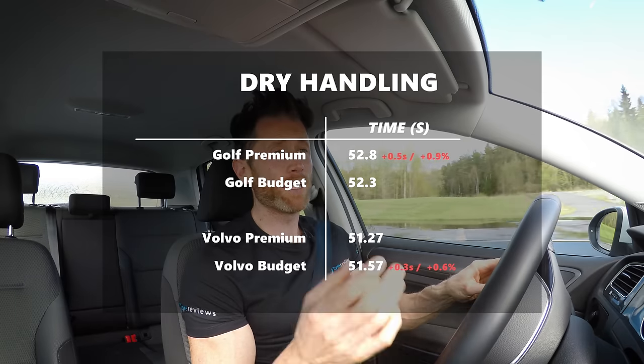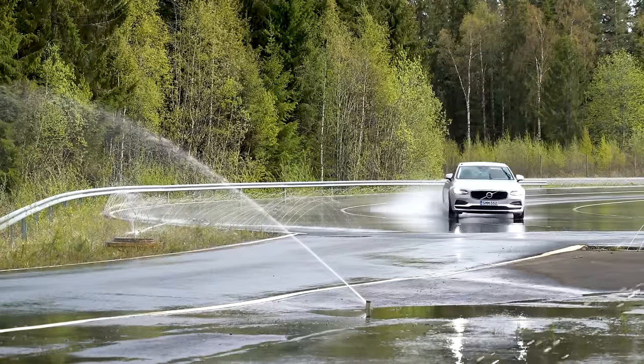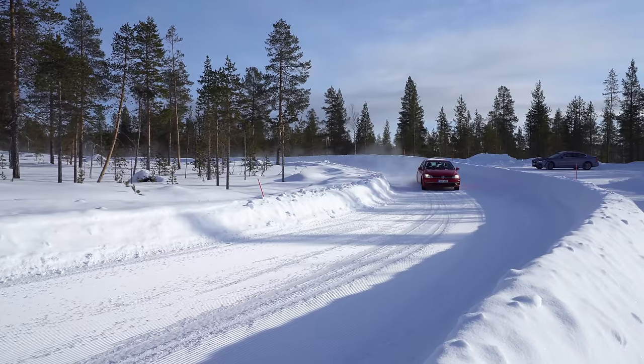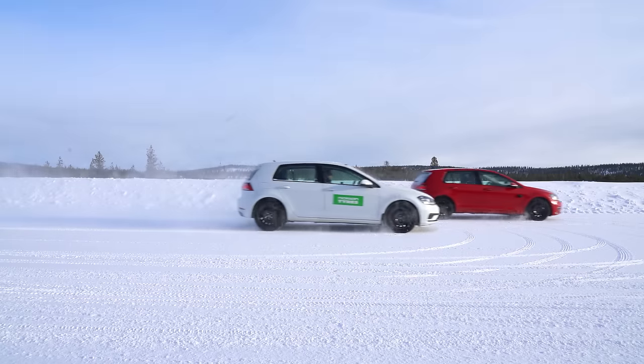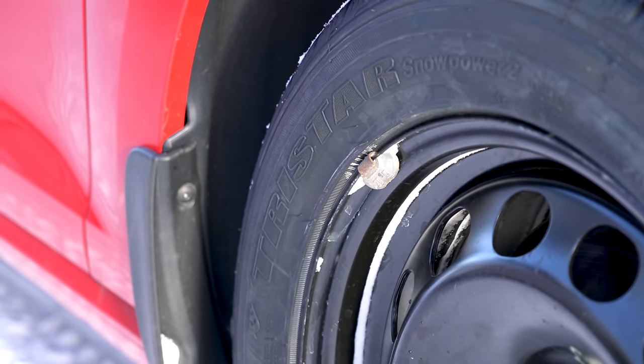A budget winter tire can be good in one area — in this case, the asymmetric design with large outer shoulder blocks helps in the dry. But for a winter tire, dry performance is probably the least important quality. In the wet it was a significant step behind, especially on the heavier Volvo, and in the snow — particularly snow handling — it just wasn't there. The Nokian Snowproof has been balanced across all three categories and on both cars with no obvious flaw.